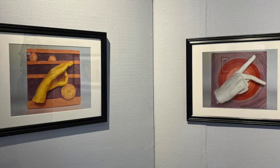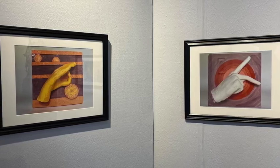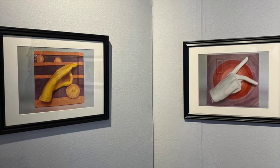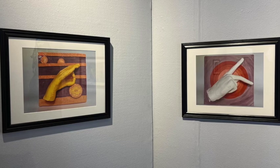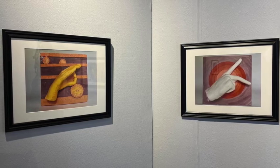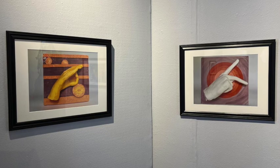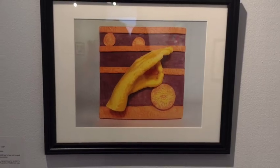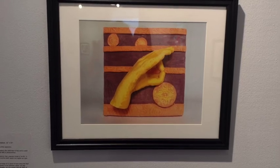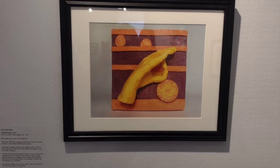Ellen Mansfield makes tiles and ceramic art that celebrate American Sign Language and the Deaf experience. For this exhibit she sent digital files of some of her work. This is part of a series in process illustrating the alphabet of ASL. Ellen Mansfield, Sunset/Sunrise, 2020. Photo, 11 inches by 14 inches, $300.